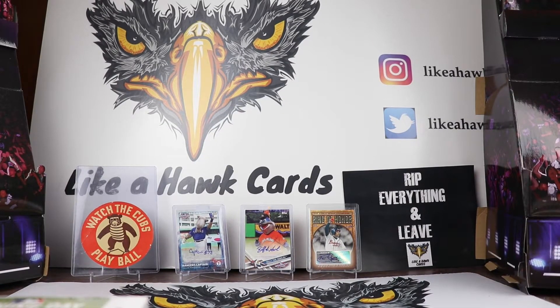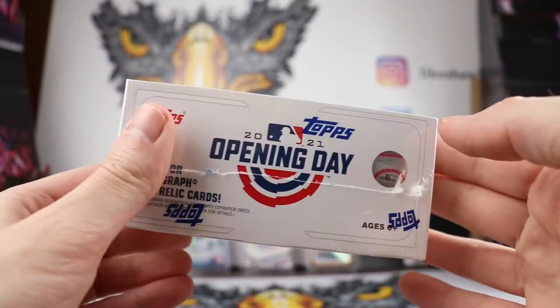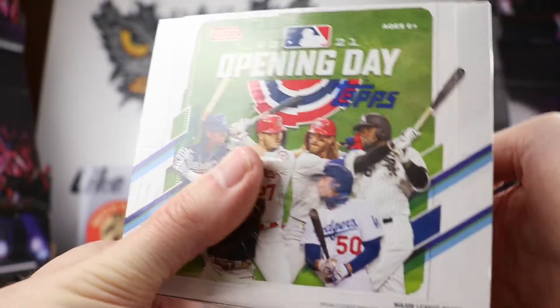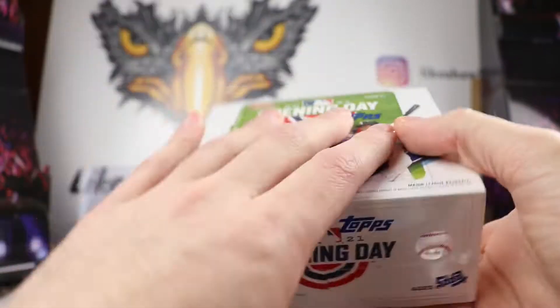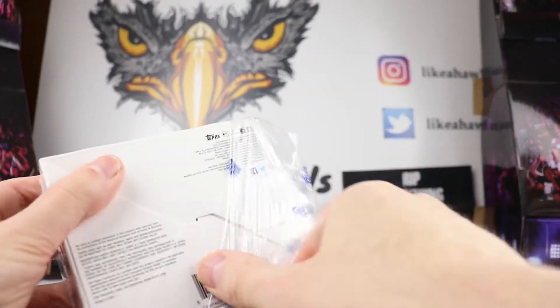Welcome collectors to another edition of Like a Hawk Cards, and it's opening day! Finally opening day for baseball, which means we're going to rip open a hobby box of 2021 Opening Day looking for the side PC mascot cards. There's a 220 card checklist and there is no retail this year, so if you're looking for Opening Day retail you're not going to find it. This year it is only a hobby product — got this for around $35. In every pack you do get an insert.